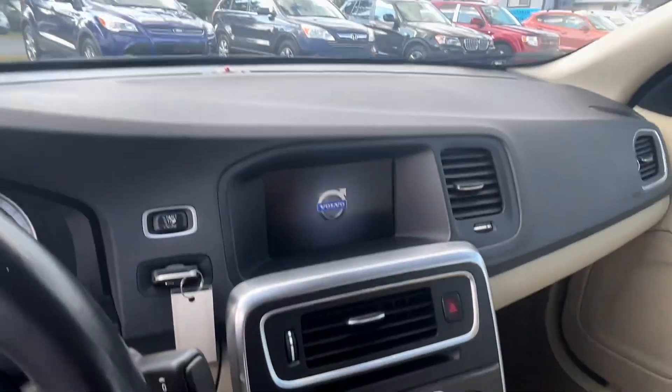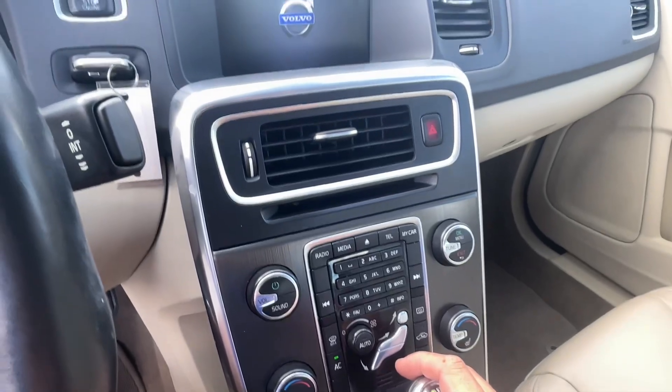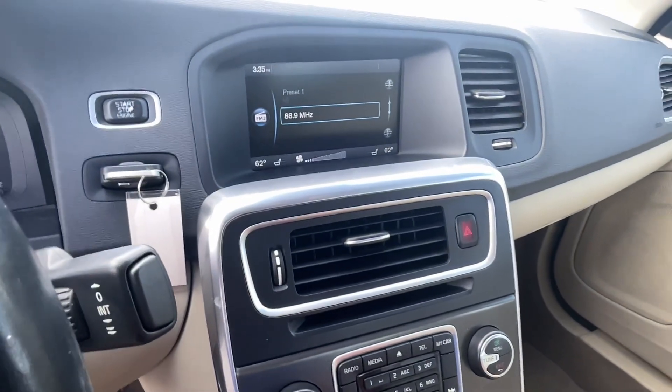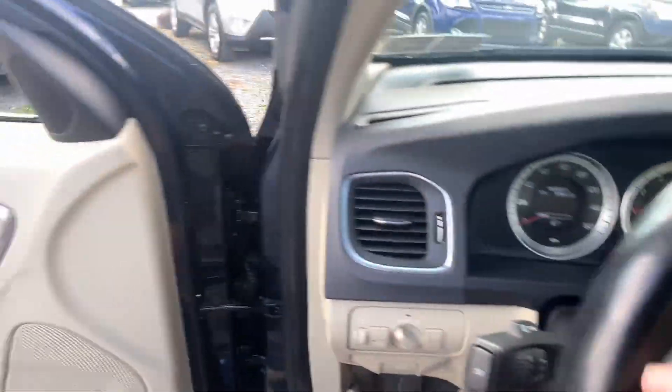Volvo is — I think they're the last manufacturer to still test the A-pillars against heavy items, the example being a moose. It's just one of those things. Let's see — I'm not sure if this has a backup camera. No backup camera, no nav.